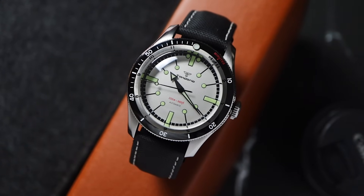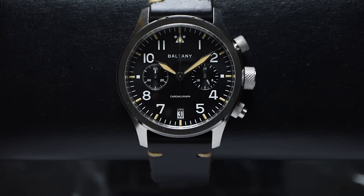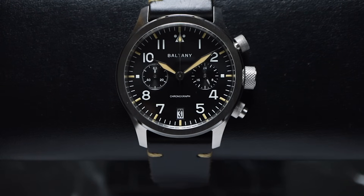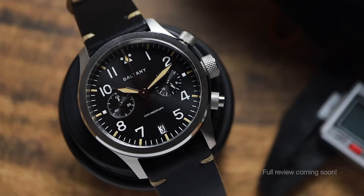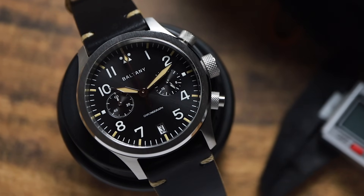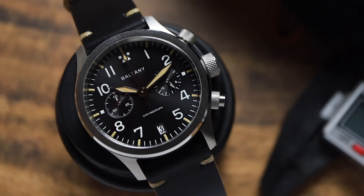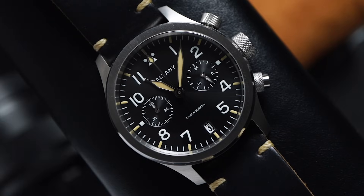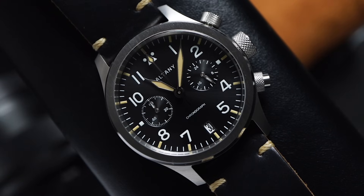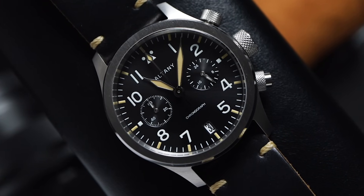Boltany have been releasing some of, if not the best chronographs on AliExpress, and they've just added to their repertoire with this latest release. The case is a slight departure in style from their previous chronos. It has a more refined brush finish instead of a bead blaster finish. I love the clean look, and the knurling on the chrono and chrono pushers are a cool touch. If you want to add a chronograph to your collection, you really can't go wrong with this, or any of Boltany's other chronographs.